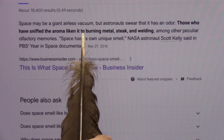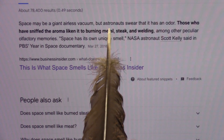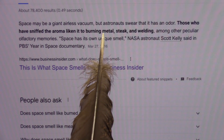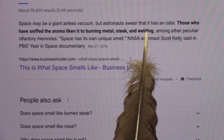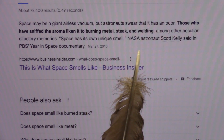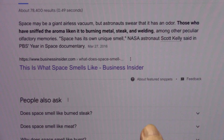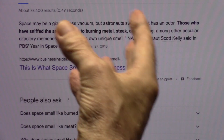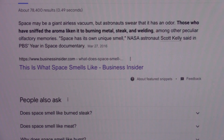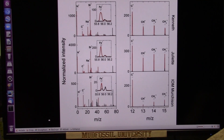Space may be described as a giant airless vacuum, but that's not true — it's saturated with particles. Astronauts swear it has an odor. Those who have sniffed the aroma liken it to burning metal, steak, and welding. Space has its own unique smell. It gives off these blood gases as metals and welding smells, but it also smells like burning steak — and that right there, my friends, is burning meat.